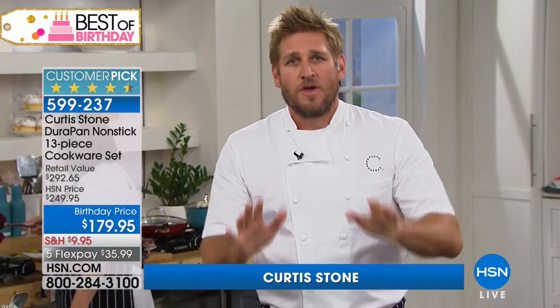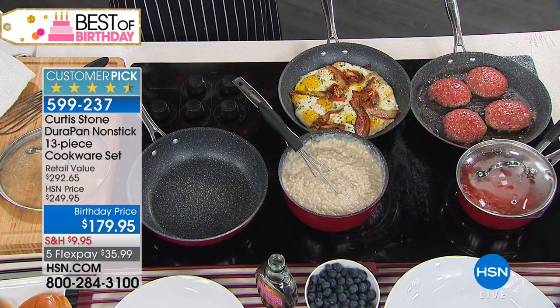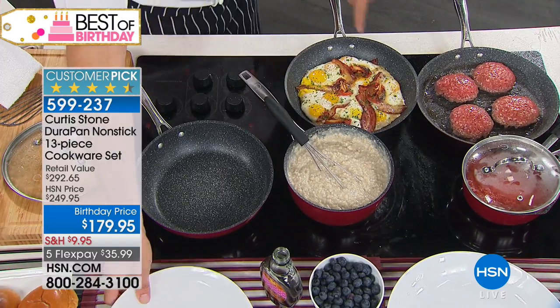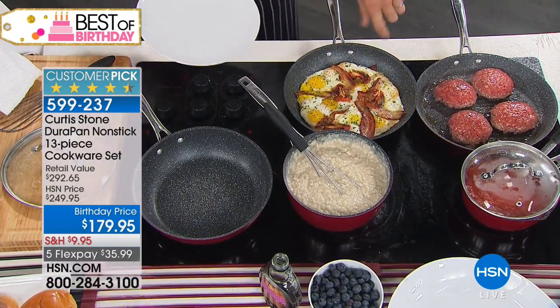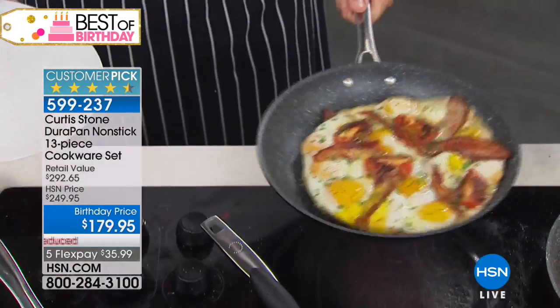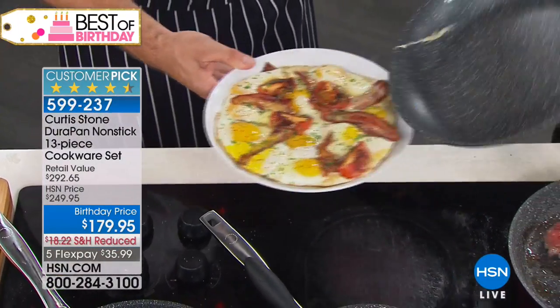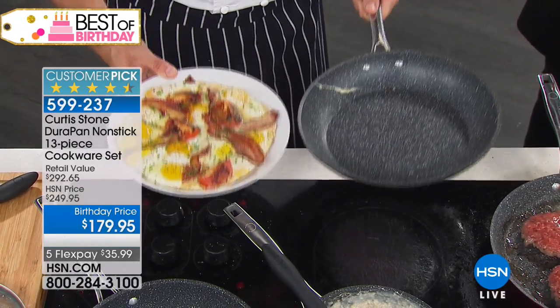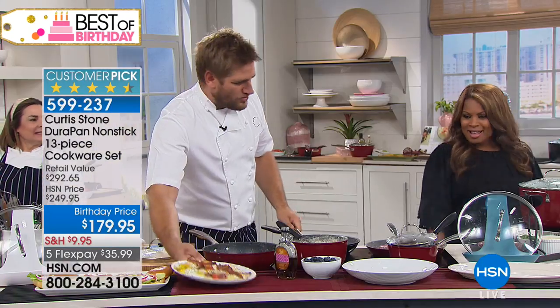When I developed DuraPan, I said I want to develop the best nonstick cookware on the market, period. Have a look at this — eggs, bacon, tomatoes. Look how that just dances around that pan. Can you imagine doing your breakfast in the morning, and when it comes time to serve, that happens? Because that happens every single time you cook.